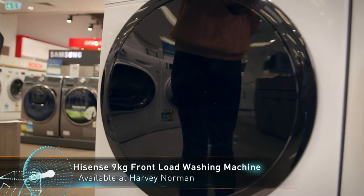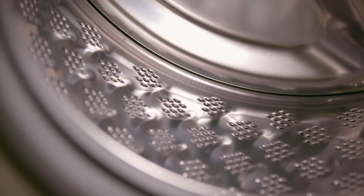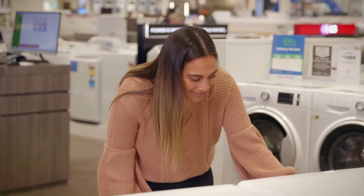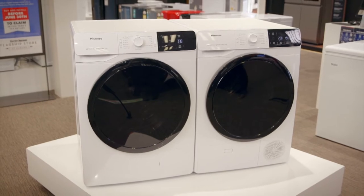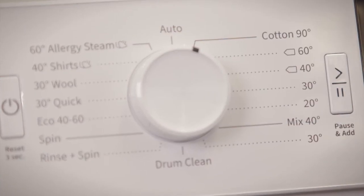Starting with the washer, innovative features like the specially designed drum surface make washing gentler, while dose assistance measures your load to help you add the optimal amount of detergent. Too much detergent means the machine needs to work harder to rinse the suds at the end of the cycle. Not enough and your clothes won't achieve the optimum clean result.